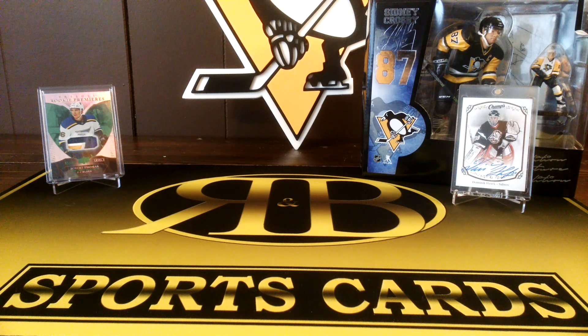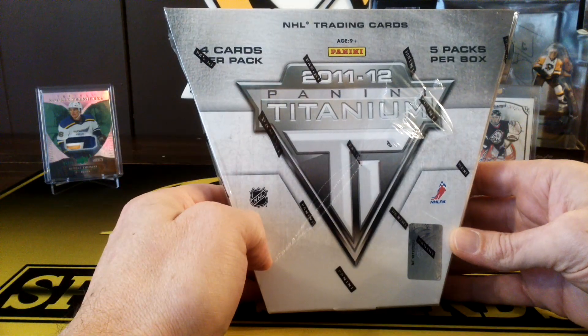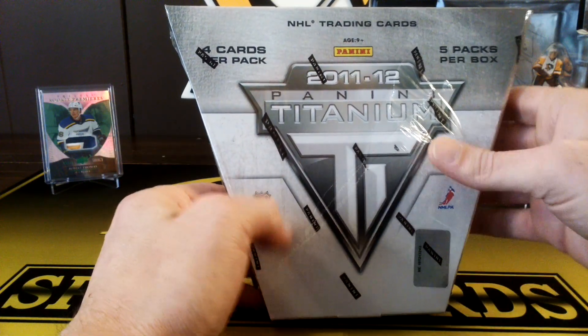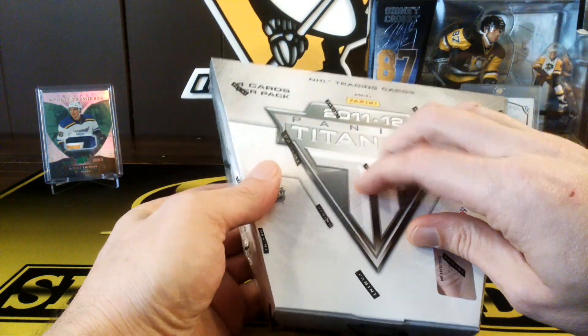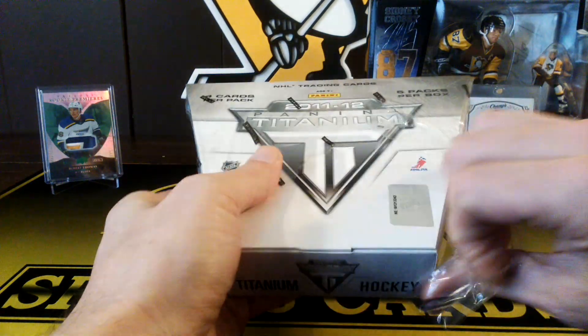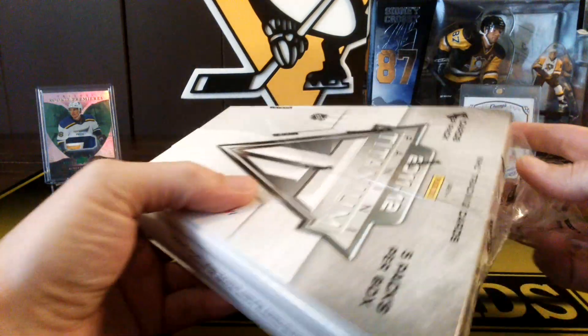Hey, this is R&B Sports Cards, back with another video. Today we're going to be doing a 2011-12 Titanium Hockey. Got this for a pretty good deal on Blowout Cards. There's five packs, and each pack has a hit, so it should be a pretty fun rip here.